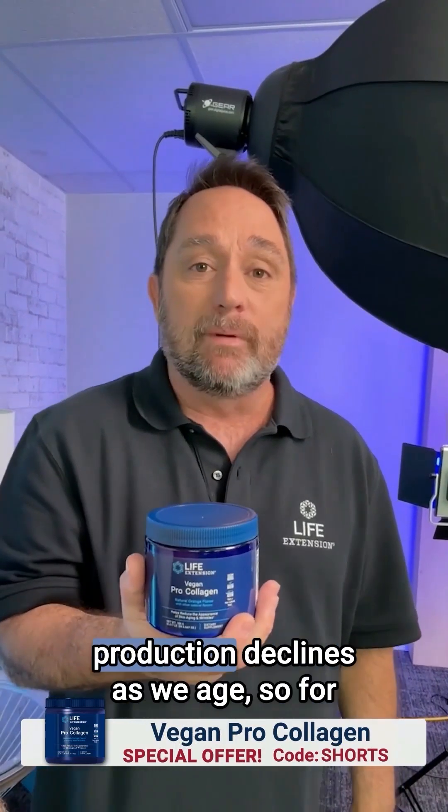Fact two: the body's collagen production declines as we age, so for healthier looking skin, you need to add collagen to your routine.